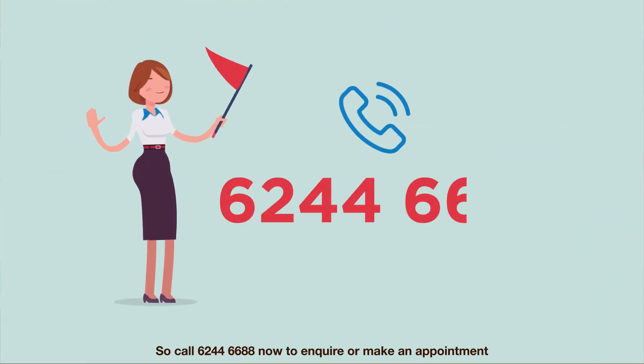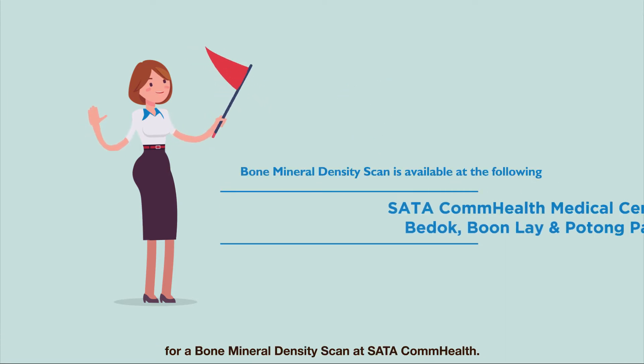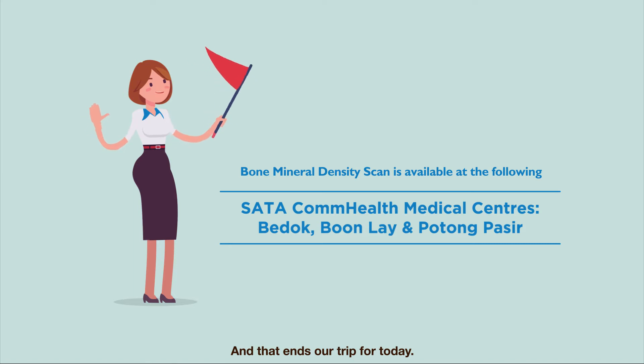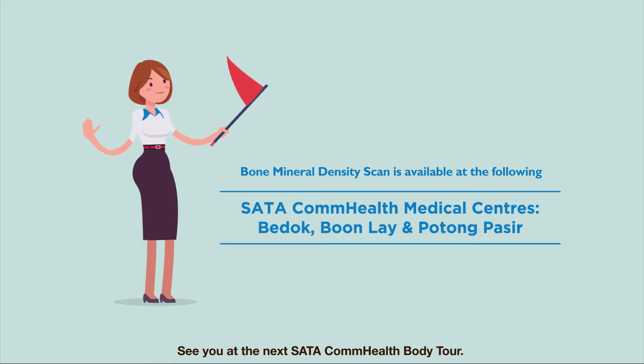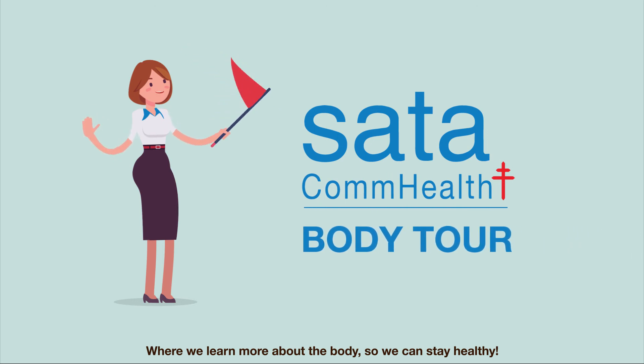Call 6244-6688 now to inquire or make an appointment for a bone mineral density scan at SATA CompHealth. And that ends our trip for today. See you at the next SATA CompHealth Body Tour where we learn more about the body so we can stay healthy. Goodbye!